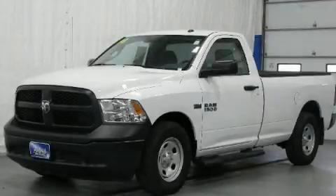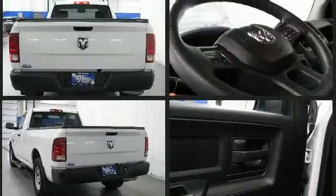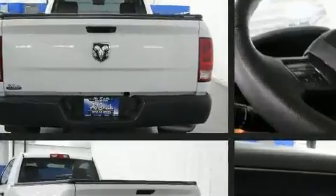Treat yourself to a test drive in the 2014 Ram 1500. With less than 20,000 miles on the odometer, this two-door truck excels in its class and is equipped to provide comfort, safety, and style. It features an automatic transmission, rear-wheel drive, and a powerful eight-cylinder engine.